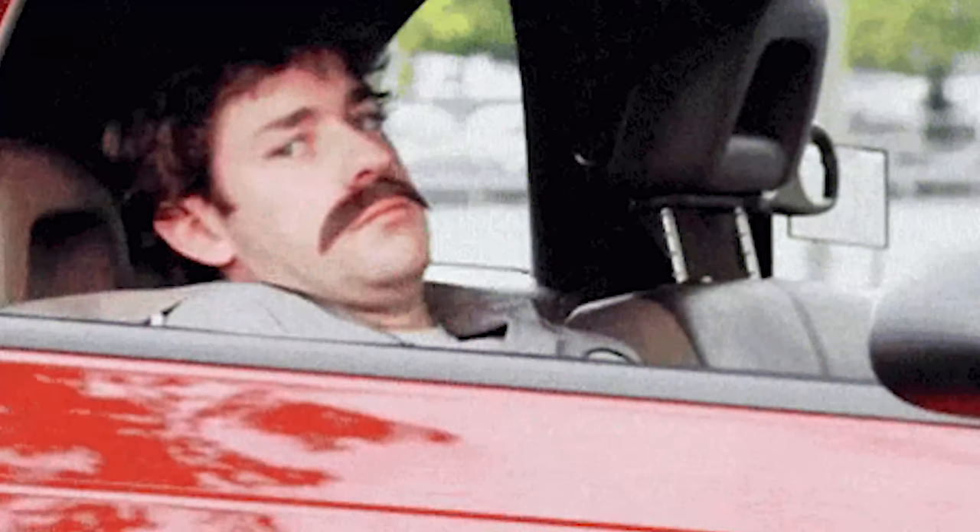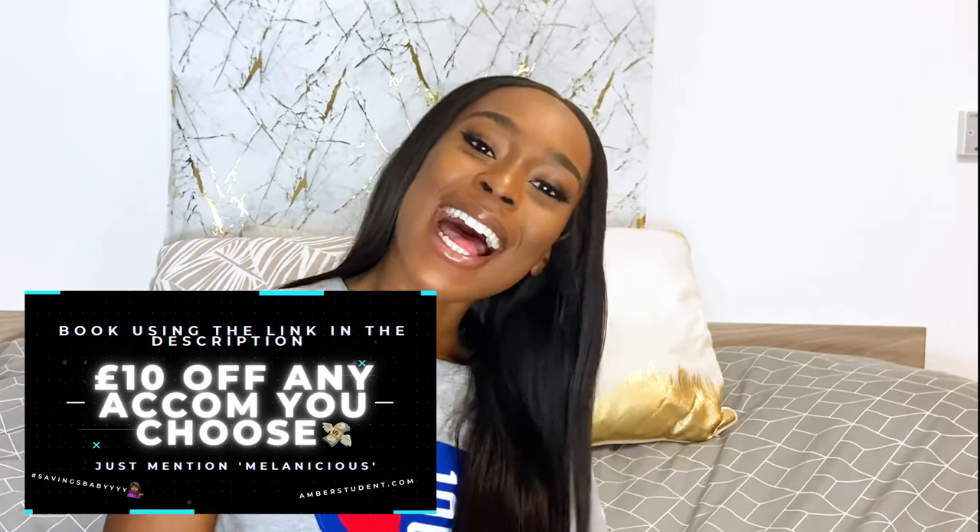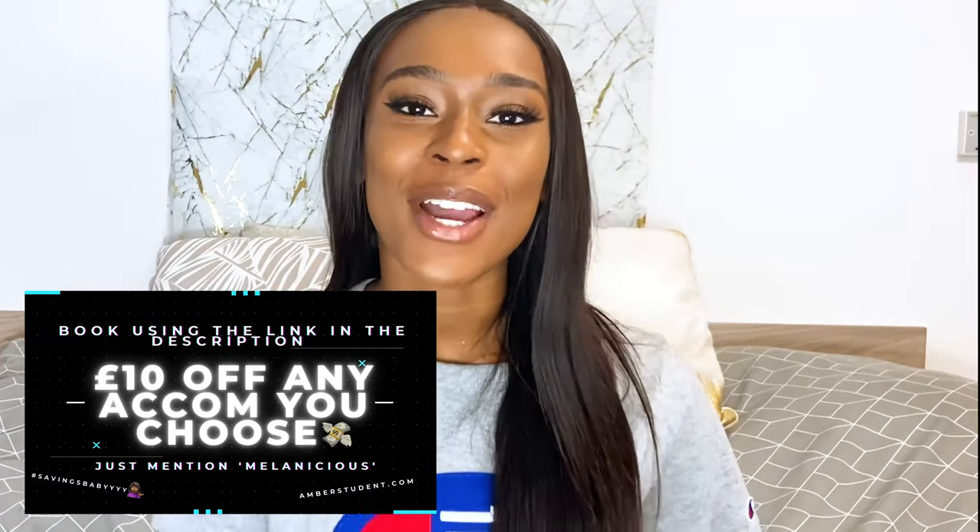Raglan House isn't a very social accommodation — it's not as busy as the other accommodations. So if you're a bit more quiet and you don't want somewhere where there's loads of people always active everywhere, then Raglan House would be the one for you. The university is literally a 9 to 10 minute walk. It's also near other accommodations such as Apollo House, Godiva, and Sky Blue Point.